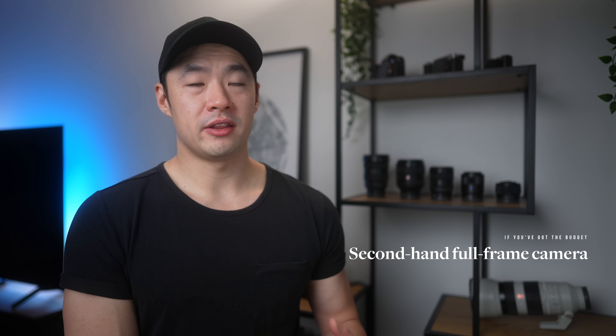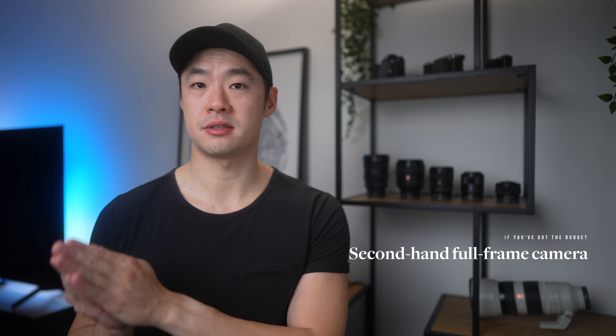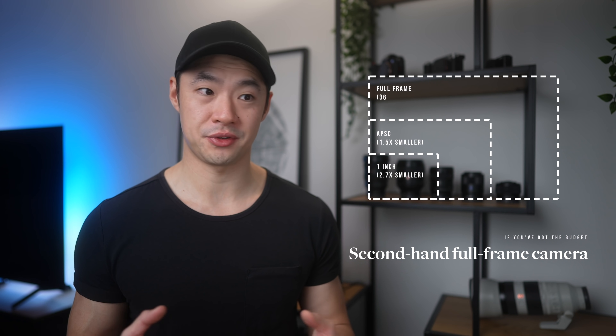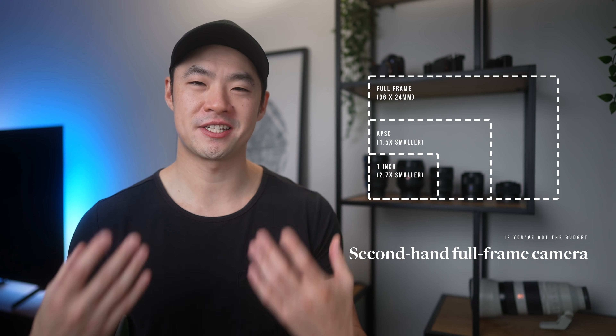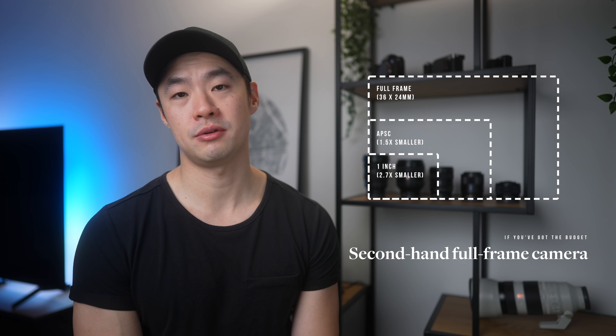If you've got just a little bit more money and want to splash more cash, I would actually recommend going for a secondhand full frame camera. This is somewhat unconventional advice, jumping straight up into full frame, but there are three main reasons I've been suggesting this route for many years. The first reason is APS-C versus full frame sensor sizes. APS-C is the smaller sensor size, and full frame is very similar to the 35mm film size used in the old film days.